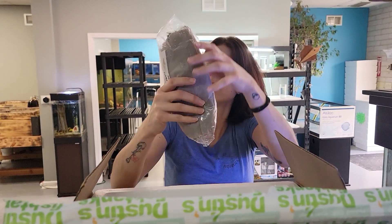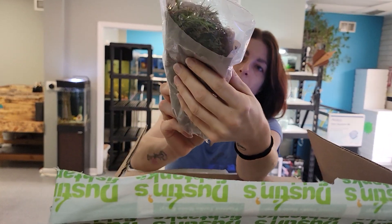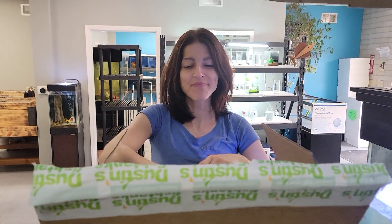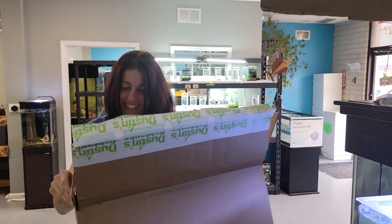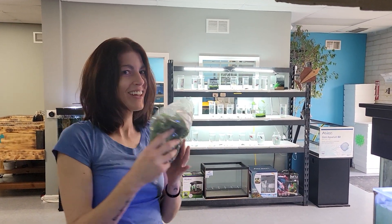Last thing is some Rotala. You can see a little bit there — got some purple on it, nice. And that's it! We'll get these plants put away. If you want any of them, stop in. Megan's going to showcase them, and then we will have a fish unboxing tomorrow. Have a great day, guys!